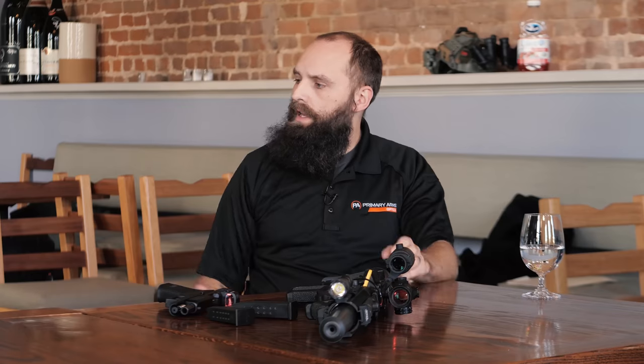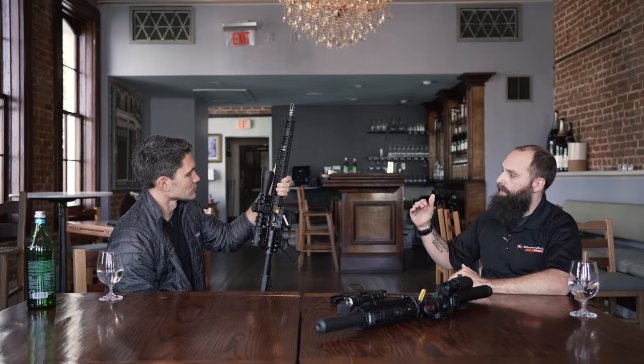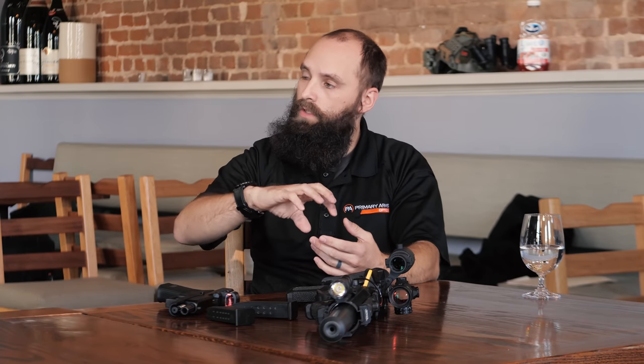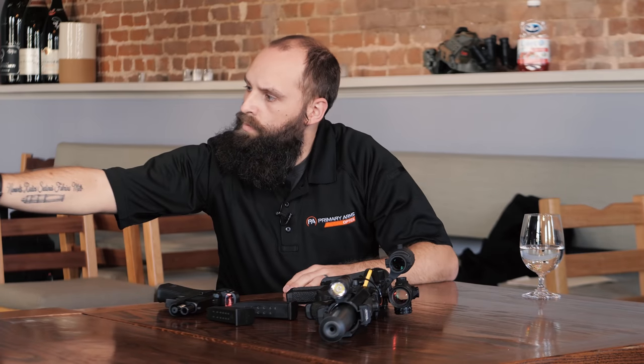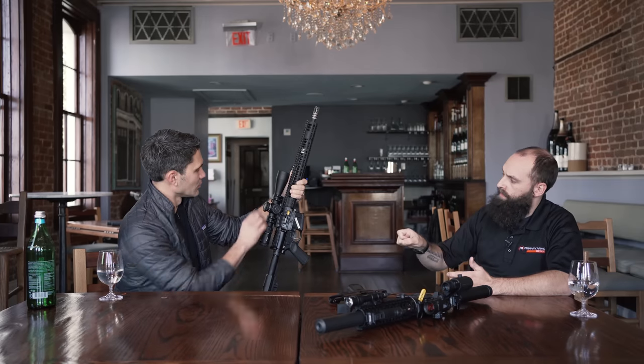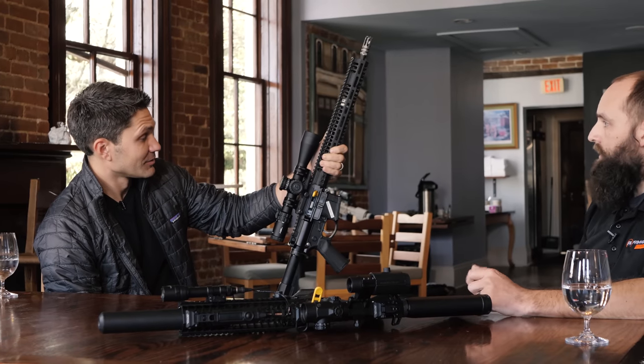Tell me more about it. This is our GLX series — our mid-tier line. The red dot would be our SLX, the bread-and-butter line, and this is the next tier up. The GLX line is made in the Philippines with more premium glass compared to our SLX line. Stepping up in tiers also increases the features — most SLX optics have standard tactical-style turrets, but this one has auto-locking turrets with a push button. Once you push it to the zero point, it locks in place, and if you want to disengage the lock, you press the button.